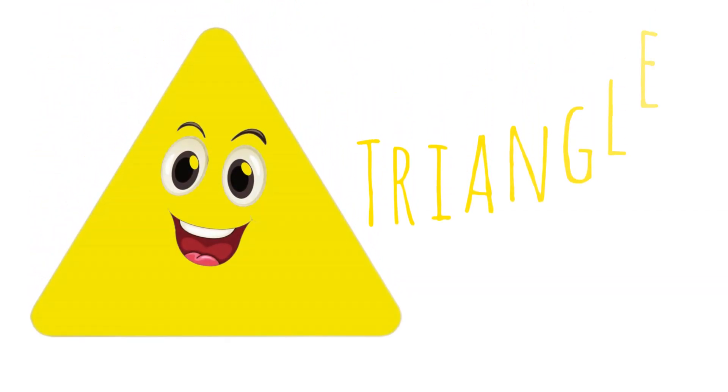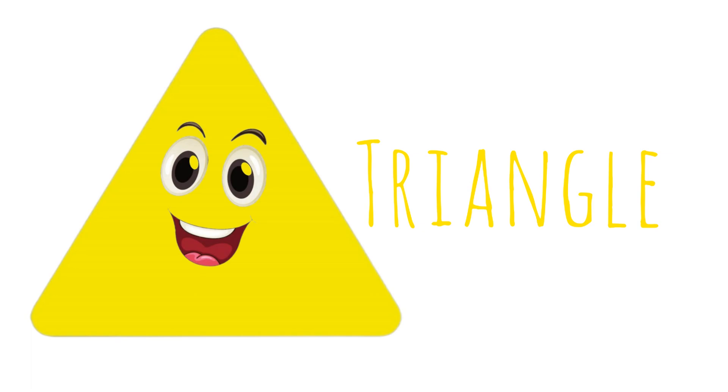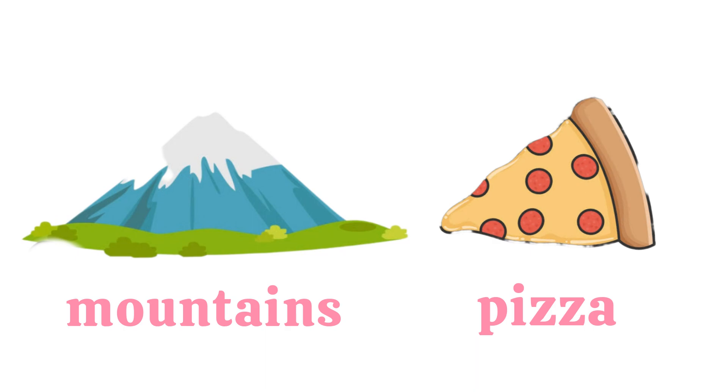Triangle. Triangle has three corners and three equal sides. What shape is this? Triangle.